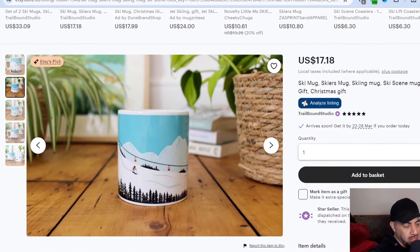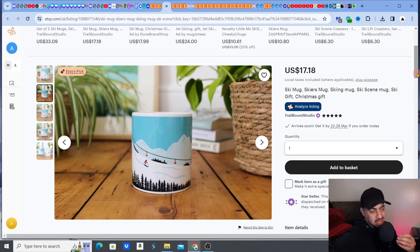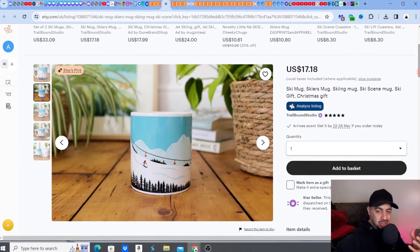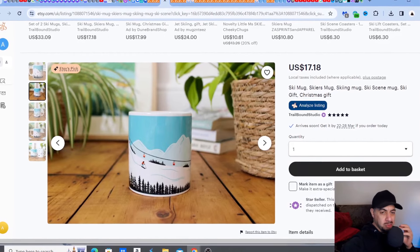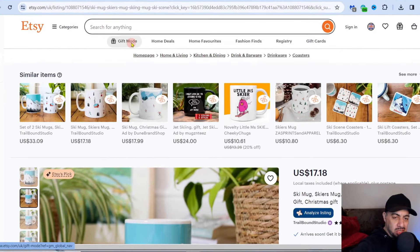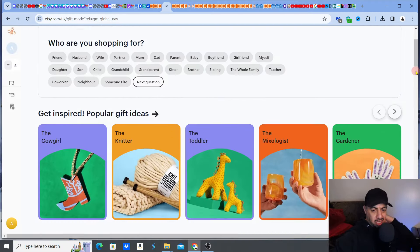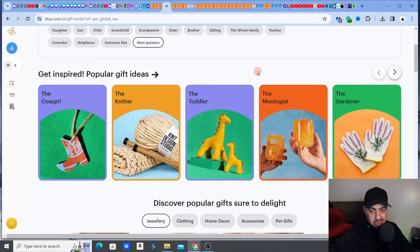You want to take every single opportunity to get your listing found. Look at your title — what words can you add to elevate it? When you do future listings, bear in mind that you're catering not only for people searching in the search bar, but also for what people look for through Gift Mode. Have that Gift Mode search process in mind so you understand what people are looking for. You can also discover new areas to get into.